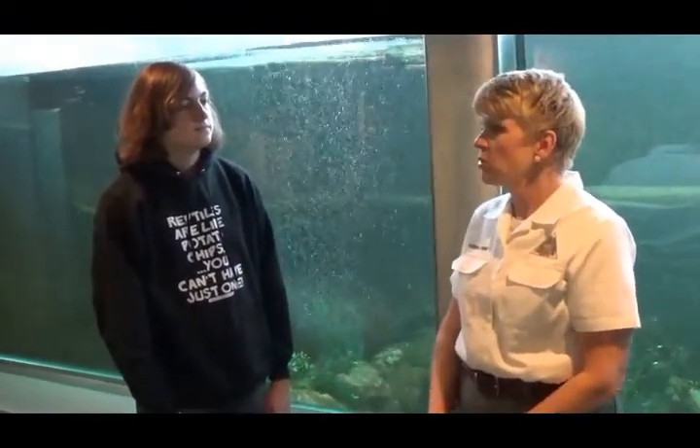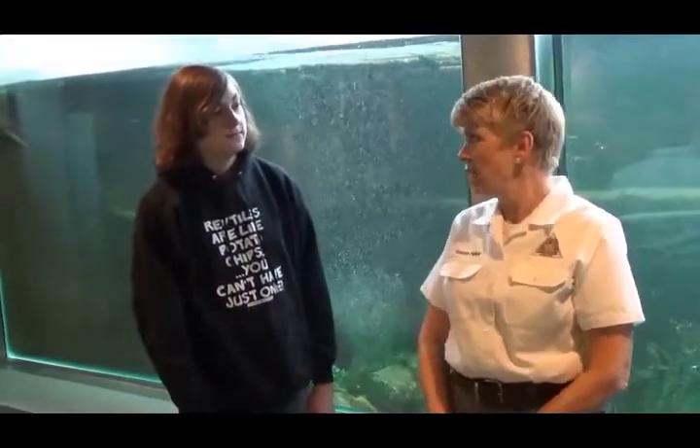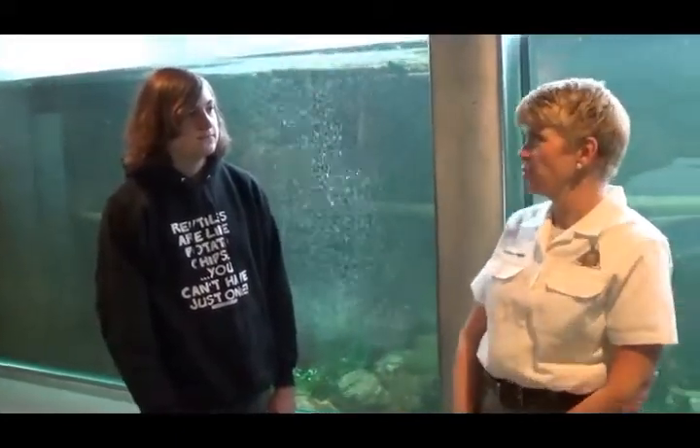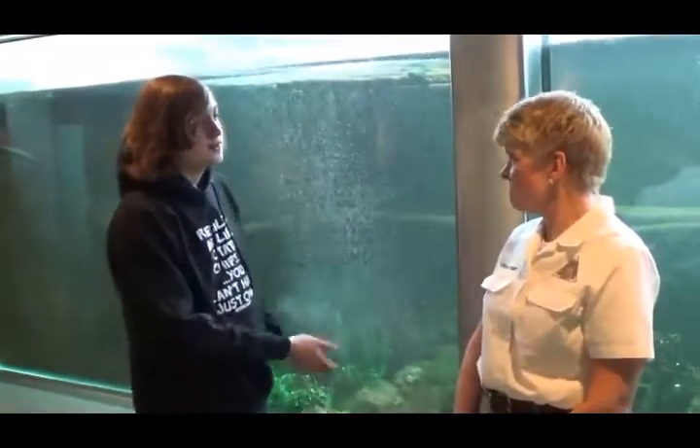The Missouri Department of Conservation is working to build those numbers back up. They actually raise them in the hatchery, and that's where we got the two we have. There are about 300,000 here in Missouri right now, and they're released into the rivers. We're in an education facility, so these are used for education about the sturgeon.